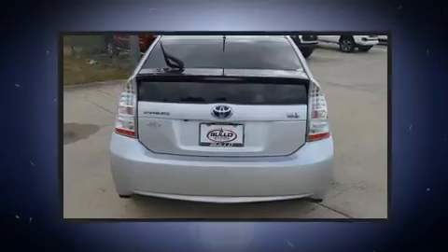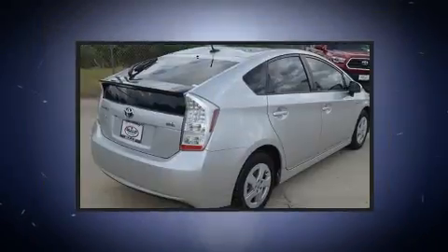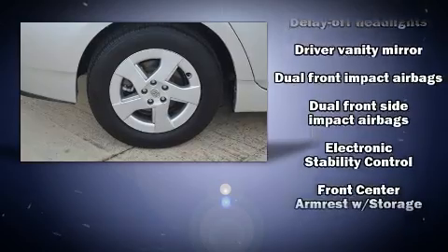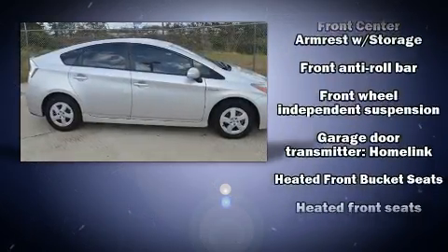Enjoy your favorite music via the stereo system, which includes a CD player with MP3 capability and four well-positioned speakers. With side curtain airbags supplementing the rest of the safety network, you can be assured that you and your passengers will experience top-tier protection.